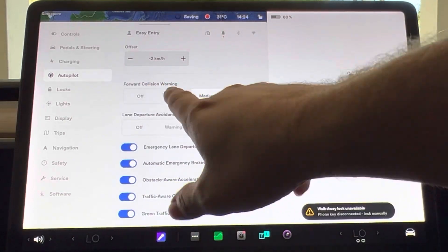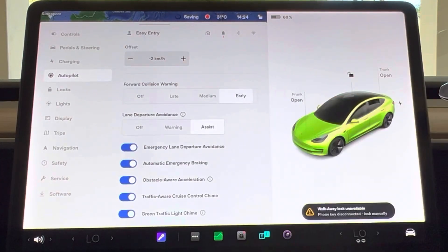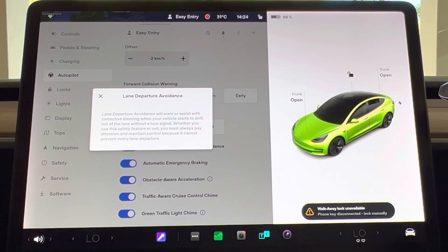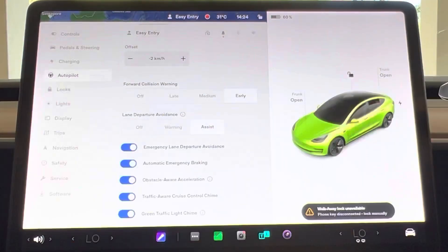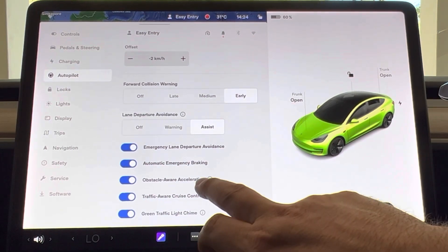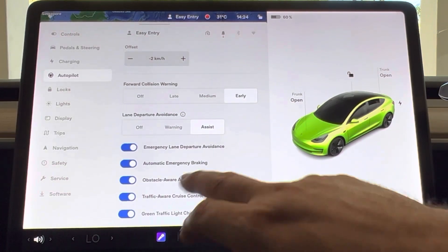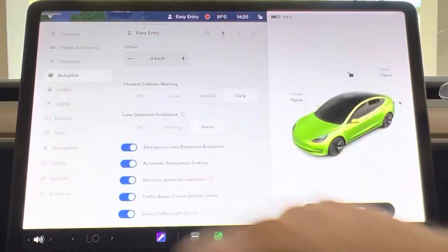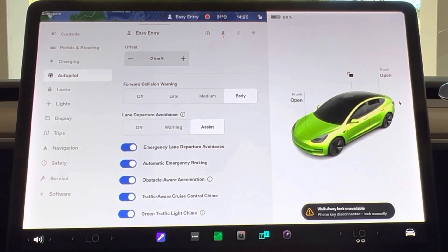Forward collision warning — you can turn it off if you really wish, but it's probably best to have it set to early. Lane departure avoidance gives you a warning or assist option. Assist allows the car to slowly bring you back into the middle of the lane should you fall asleep or not be paying attention. Automatic emergency braking is fairly straightforward, and I'll talk more about that in the next video. Obstacle-aware acceleration is another critical one to be aware of — especially with the instant torque of the performance models — and consider turning that on as well.